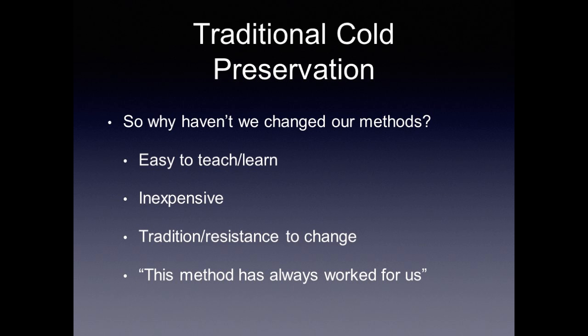Why haven't we changed our methods? For one, the three-bag method is easy to teach and easy to learn. Two, it's inexpensive — three plastic bags, sterile ties, and a cooler you can get from Walmart. In addition, in surgery there is a strong sense of tradition and resistance to change. The common refrain is: this method has always worked for us, or, if it's not broken, why fix it? In summary, traditional methods have been used since the beginning of heart transplantation — inexpensive and easy to learn — but there can be extreme variability in donor heart temperatures, and this variability may lead to adverse effects.